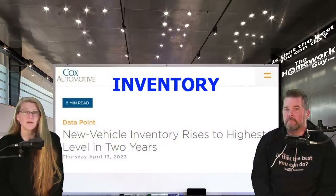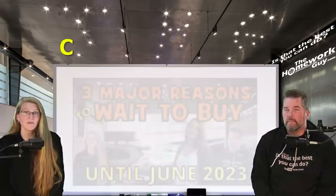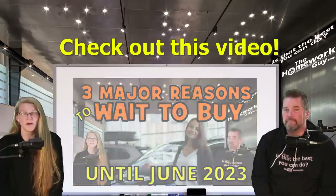Hopefully today's show added to your optimism that a better car deal is waiting just around the corner. If you can wait, you definitely should. We've maintained for months that the best indicator the overall market is repairing itself is the growth of new car inventory, and as of right now we're on track to hit the two million mark we predicted for June. There are three major reasons to wait until after June 2023 to buy a new car.